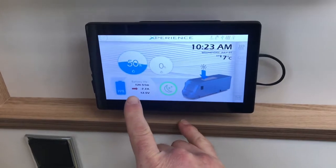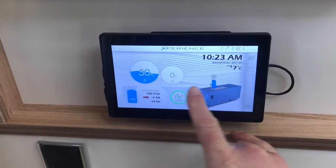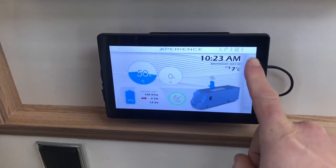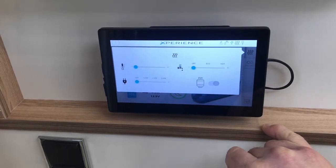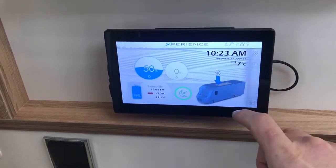Everything inside the motorhome is controlled on this Android tablet. You can see everything you need on one screen — your battery life, water capacity, and incoming solar. You can see it's freezing cold outside, so you turn your gas heater on here to get yourself nice and warm. It delivers six kilowatts of gas power, and lights can be turned on and off from here too.